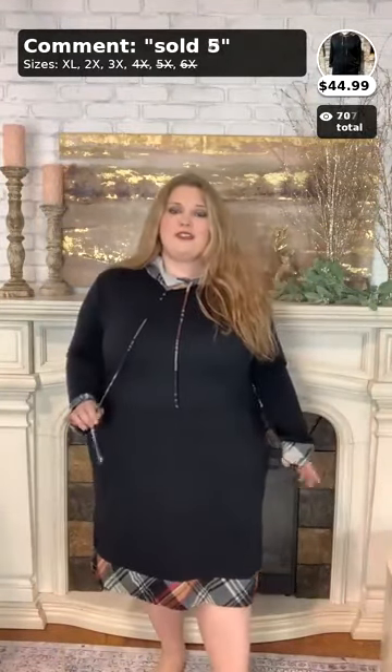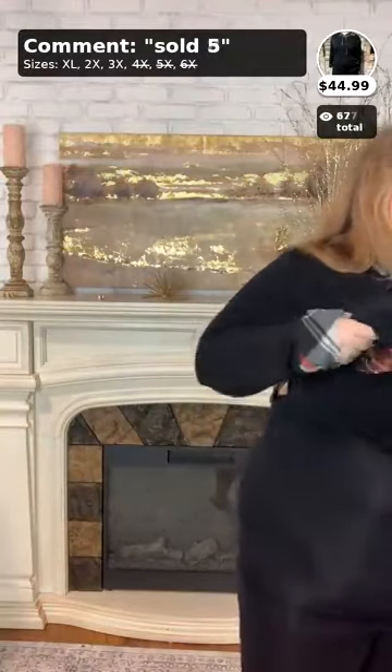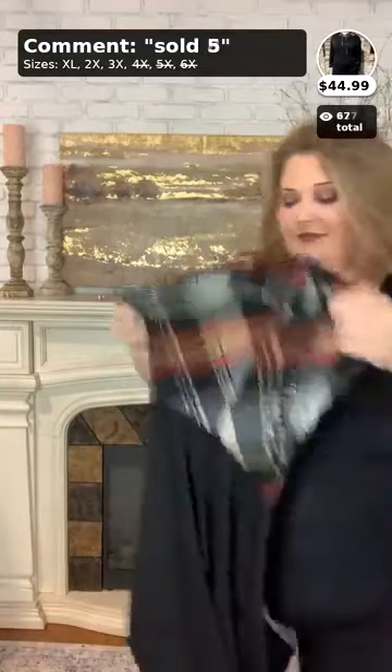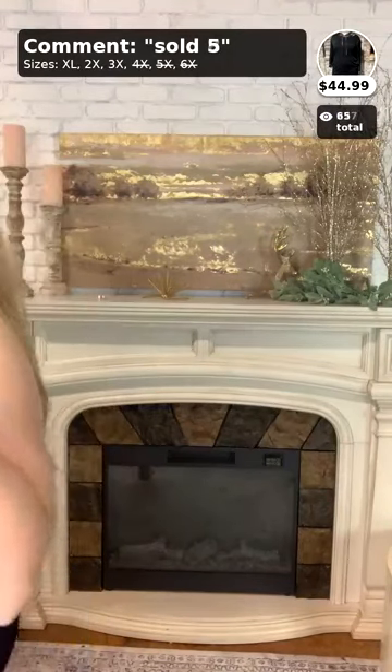This dress goes past my kneecaps on me. It's really nice and cozy with awesome pockets and drawstrings. To purchase, comment 'sold five' — it's $44.99. We also have this in a gray body with camo detailing, but this is the plaid version. You can really dress this up or down — it's a diverse type of dress. Number five, $44.99, so cute for the fall.